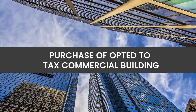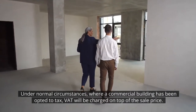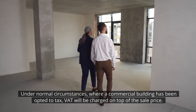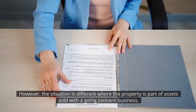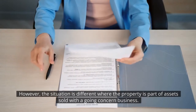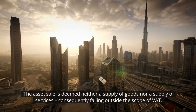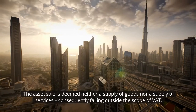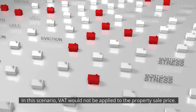Purchase of opted to tax commercial building. Under normal circumstances, where a commercial building has been opted to tax, VAT will be charged on top of the sale price. However, the situation is different where the property is part of assets sold within a going concern business. The asset sale is deemed neither a supply of goods nor a supply of services, consequently falling outside the scope of VAT. In this scenario, VAT would not be applied to the property sale price.